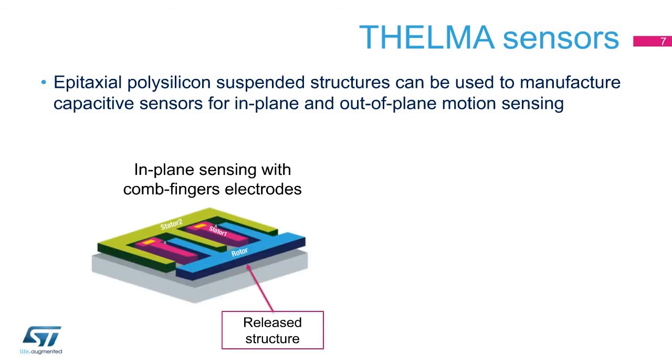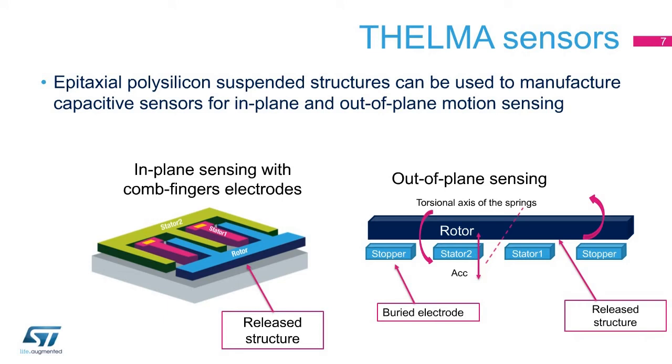In-plane sensing is allowed by the design of in-plane epitaxial capacitors with rotor electrodes anchored to the mobile mass and fixed stator electrodes. Out-of-plane sensing is allowed by the design of out-of-plane capacitors with rotor electrodes built in the mobile epitaxial polysilicon mass and stator electrodes designed by the buried polysilicon layer. The capacitive sensing principle can be used for both acceleration sensing (accelerometer) and angular velocity sensing (gyroscopes).